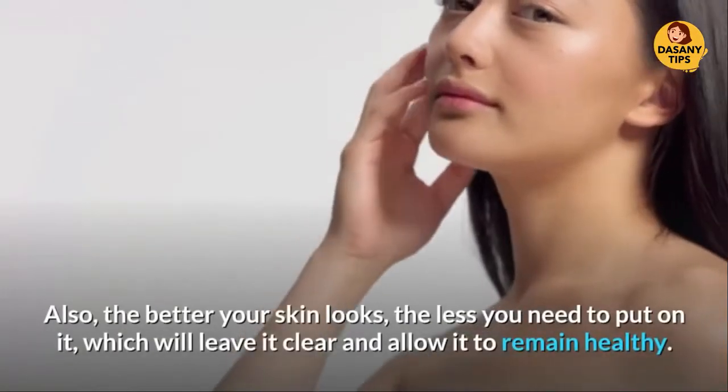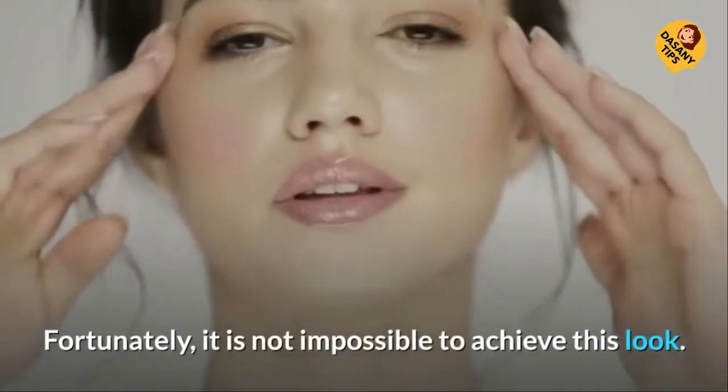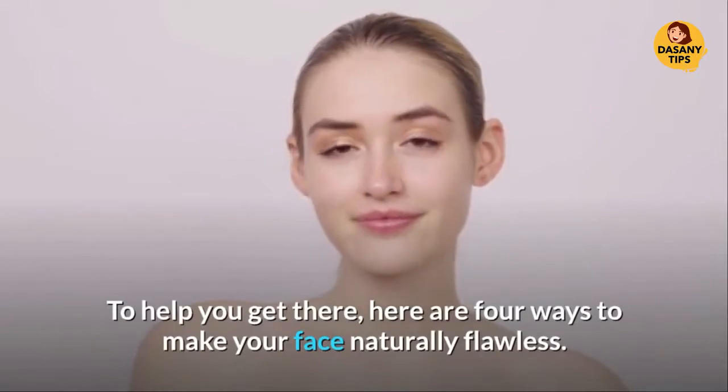Also, the better your skin looks, the less you need to put on it, which will leave it clear and allow it to remain healthy. Fortunately, it is not impossible to achieve this look. To help you get there, here are 4 ways to make your face naturally flawless.